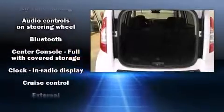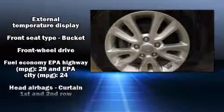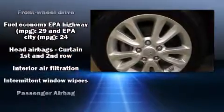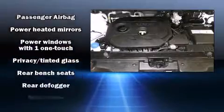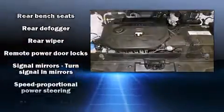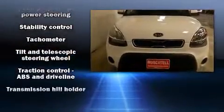Kia ensures the safety and security of its passengers with equipment such as head curtain airbags, front side impact airbags, traction control, anti-whiplash front head restraints, a panic alarm, and four-wheel disc brakes with ABS. Brake Assist technology provides extra pressure when applying the brakes.